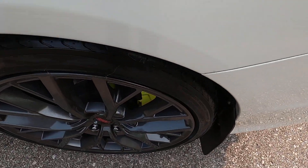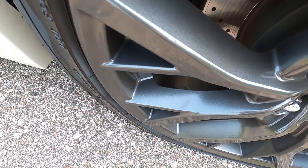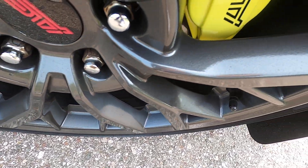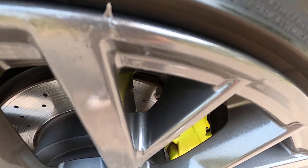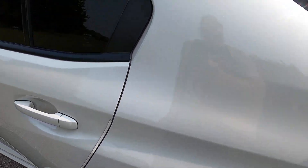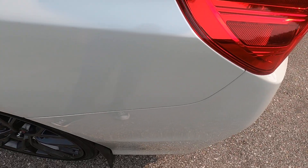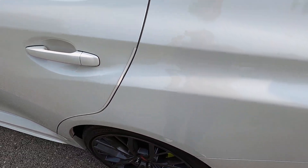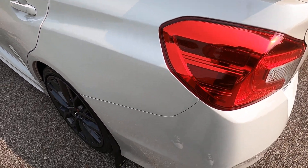Looking at the rear driver's side wheel — wheel looks awesome. Driver's side rear quarter panel — small scuff up here, but that body panel is in excellent shape.